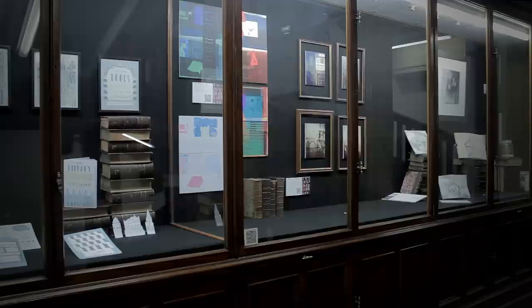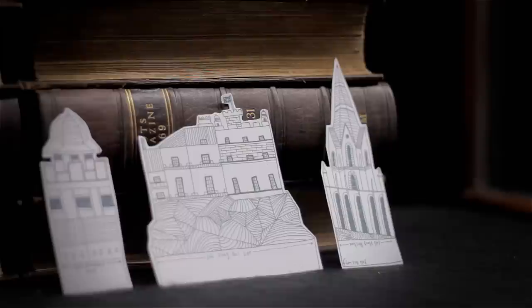This particular project, called the Inspired Library, was a collaboration between Edinburgh College of Art, the Illustration Department, and Edinburgh Central Library. Our brief was basically that we had to do a piece of artwork, or multiple pieces of artwork, which was inspired by the library or the works within it.